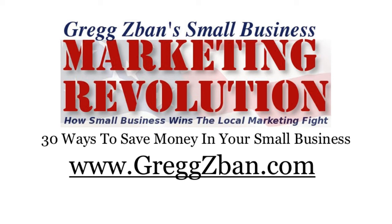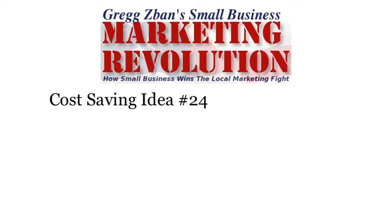Hi, this is Greg Zaban for the Small Business Marketing Revolution and 30 ways to save money in your small business. Cost saving idea number 24.